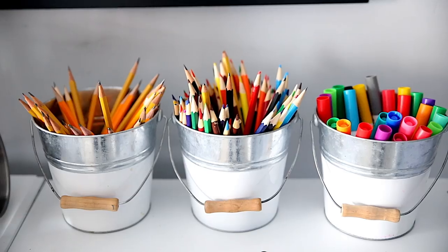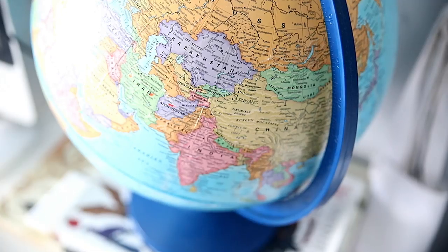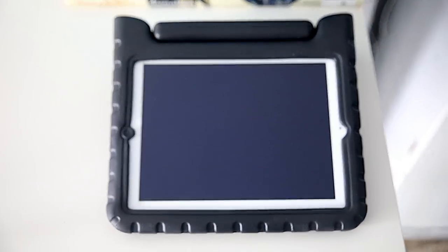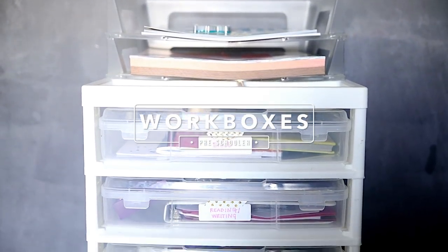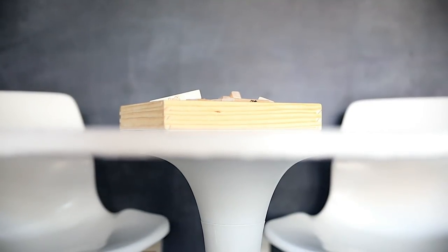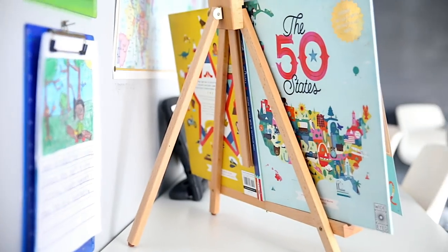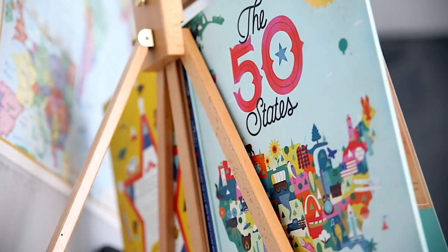Our kitchen spot has not changed - it is perfect over in that corner. I found four or five of these easels at Michael's on clearance a little bit ago, so I put them to good use this year by spreading them all around the homeschool spaces to display some of our resources.